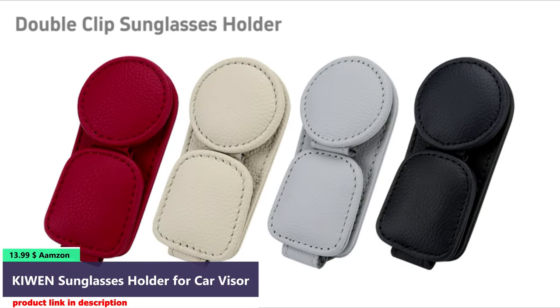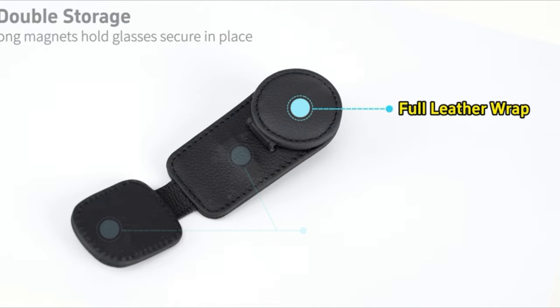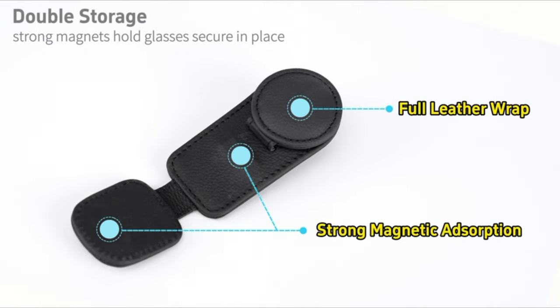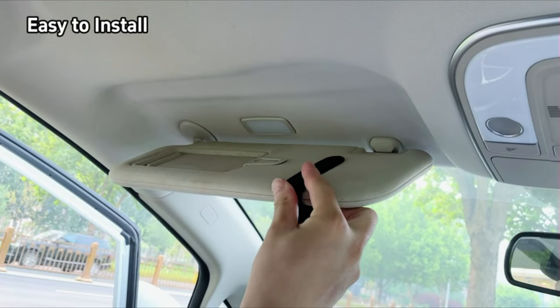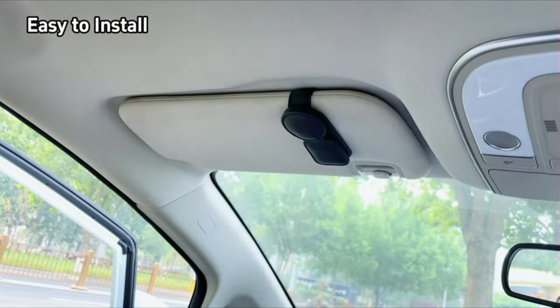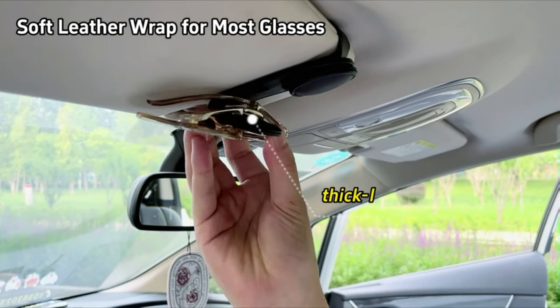Number 1. This design can store two pairs of eyeglasses at once, fitting most types of eyewear, including sunglasses, prescription glasses, and reading glasses. There is enough space between clips to prevent scratching each other for extra safety. This car sunglass holder has four strong magnets built-in, which can securely keep eyeglasses from falling while driving.